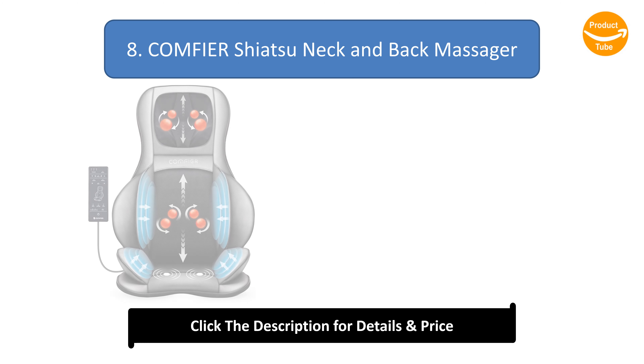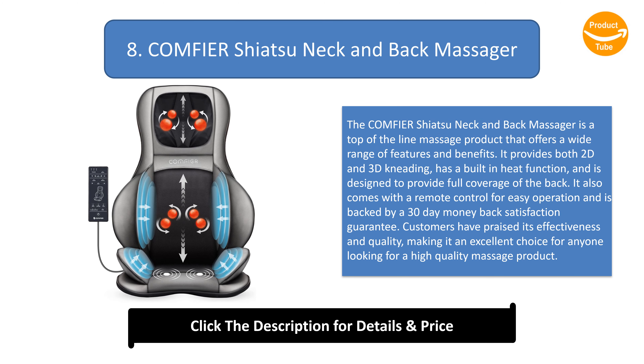Number 8: Comfier Shiatsu Neck and Back Massager. The Comfier shiatsu neck and back massager is a top-of-the-line massage product that offers a wide range of features. It provides both 2D and 3D kneading, has a built-in heat function, and is designed to provide full coverage of the back. It comes with a remote control for easy operation and is backed by a 30-day money-back satisfaction guarantee. Customers have praised its effectiveness and quality.